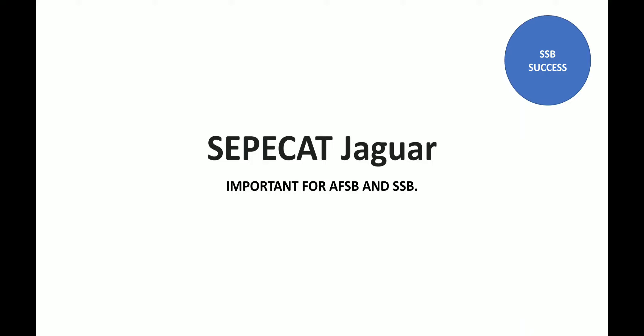Jai Hind Defence Aspirants, welcome back to my channel SSB Success. For any query regarding SSB and AFSB, please join our Telegram channel SSB Success whose link is given in the description box. For more updates regarding SSB and AFSB, do subscribe to our YouTube channel SSB Success. Today we are going to cover the aircraft Jaguar which is there in the Indian Air Force. Let's get started with our topic.